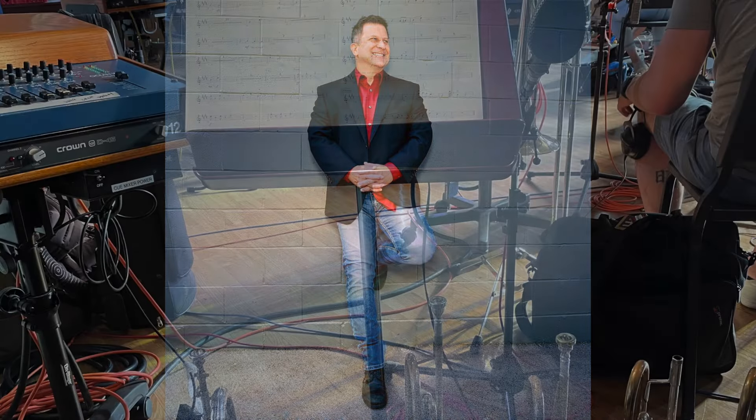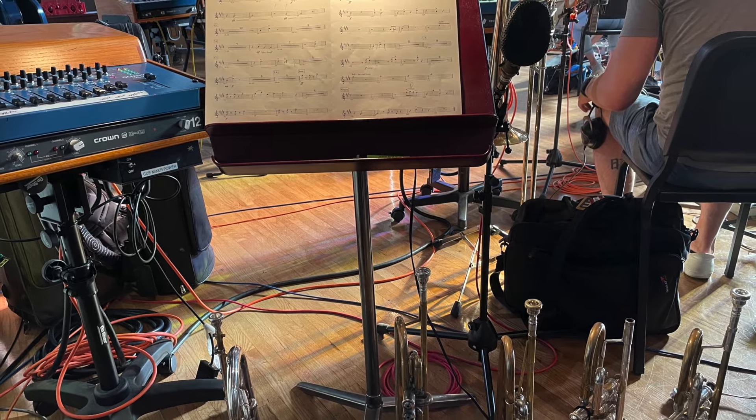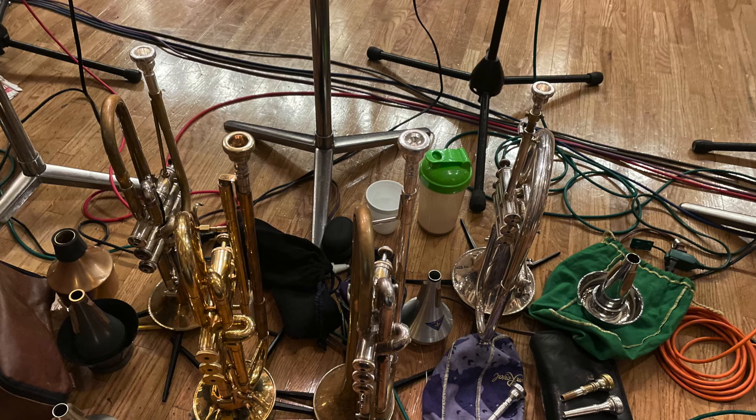For these reasons, Steve Patrick designed Patrick Mouthpieces. For over 20 years, Steve has been one of the most in-demand recording trumpet players. Throughout this time, he has experienced all of the challenges that modern brass players face and has developed a line of mouthpieces that are specifically designed to work together to achieve a cohesive approach to trumpet playing.